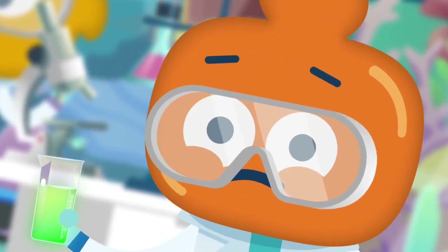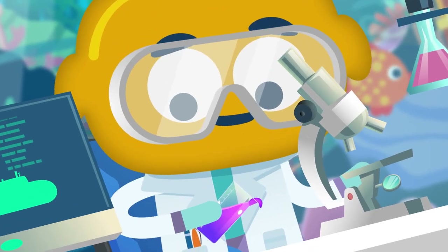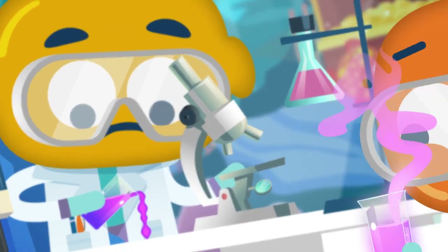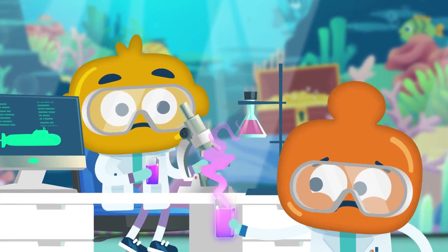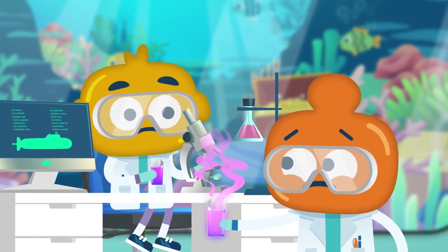Oh, wait. That's strange. Well, this one is definitely pink, but it's all lumpy. And this one smells like rotten cabbage. It looks like none of these samples are consistent. Oh, dear.